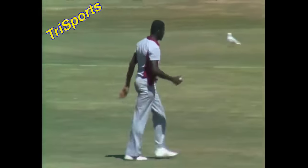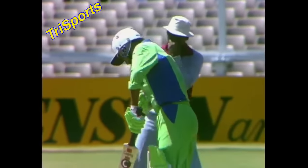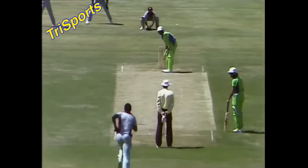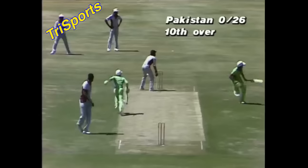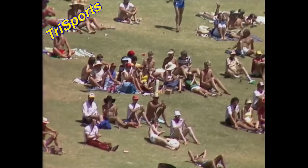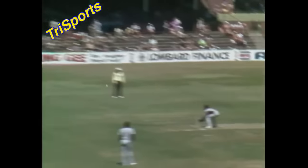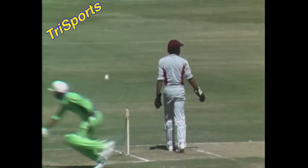Very close in, keen to get the single, sent back by Mansoor. Garner running up the hill into the breeze. Coming back for the second — it's out! Beautiful piece of fielding: Malcolm Marshall hitting the stumps on the follow-through. It was a risky second run, and the throw was right at the face of the stumps. Mansoor was about a yard short but had his bat in the air too.